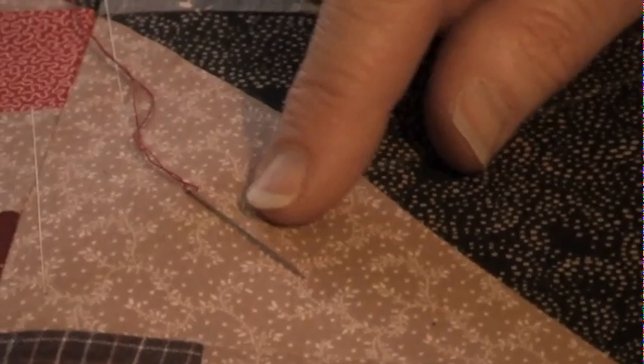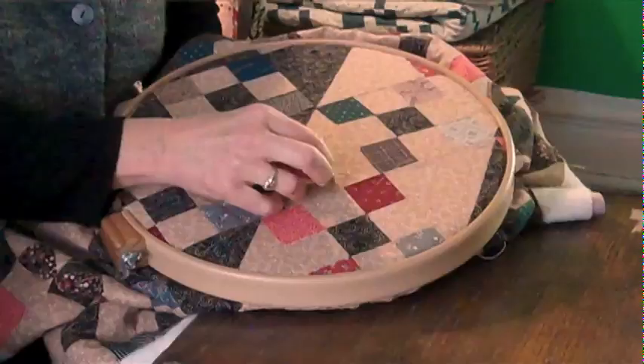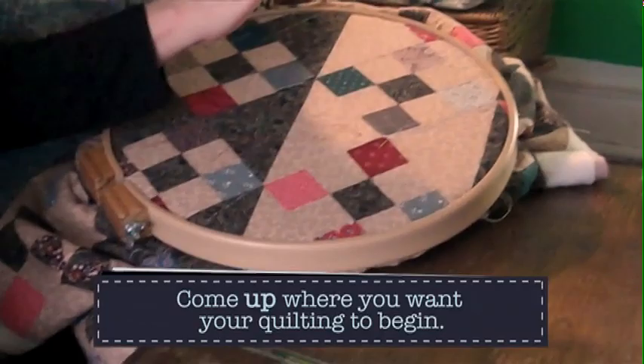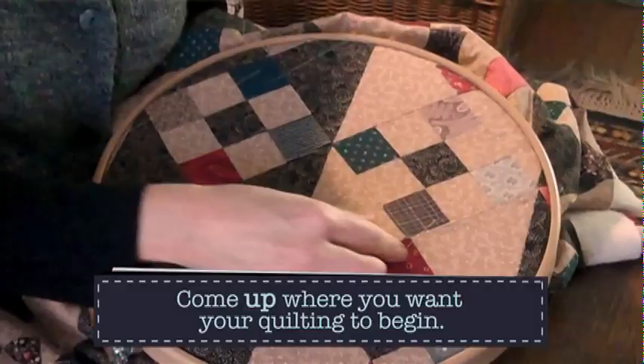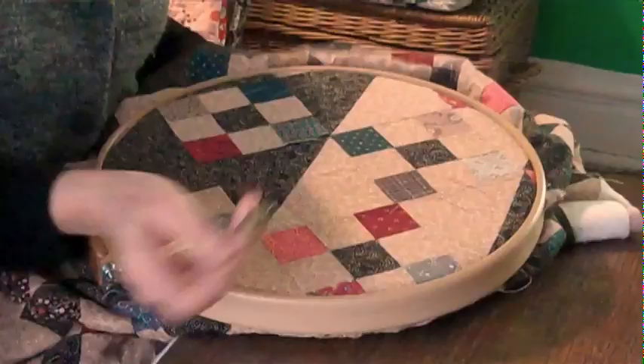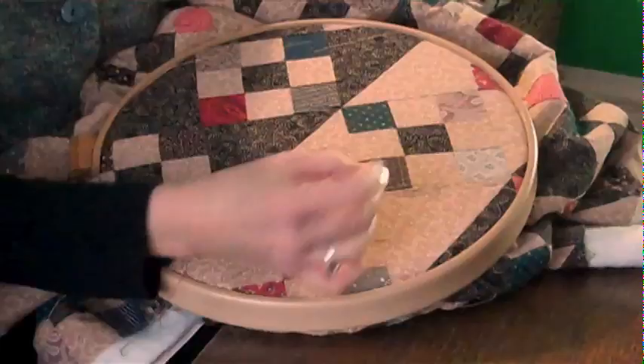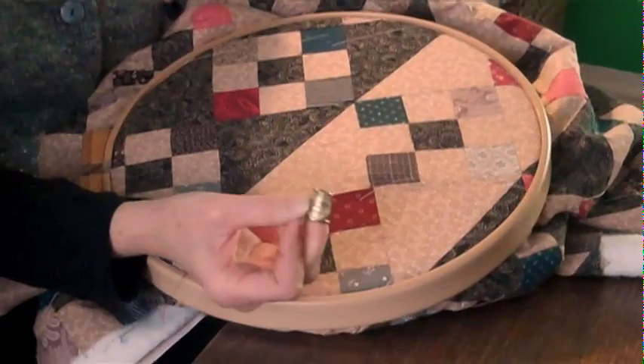To start stitching, I slide the needle in at a different location and come up through the batting — not coming through to the bottom. I've knotted my thread, come up, and use my fingernail to pop that knot through to hide it. Now I'm ready to stitch on my line. Some very accomplished quilters wouldn't even need to draw a line — they're just so used to quilting straight.